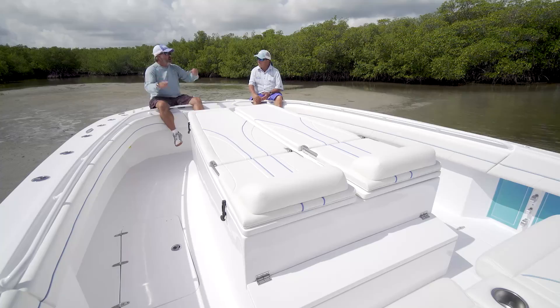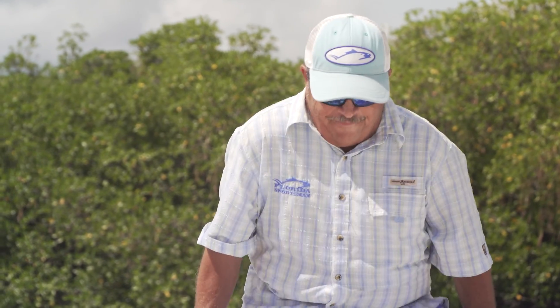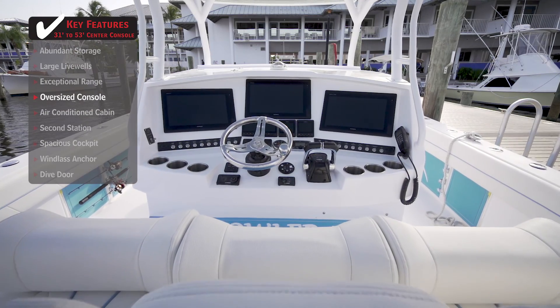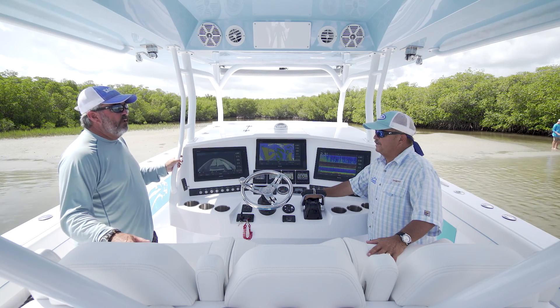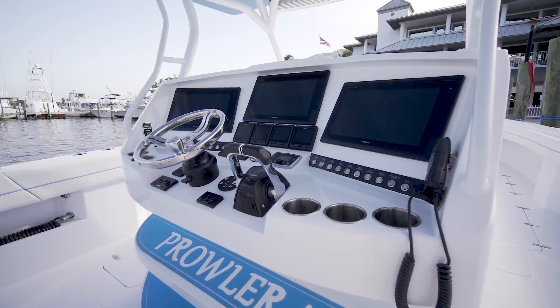You're never going to be bumping into each other on a foredeck this size. Welcome to the command center — this doesn't look like the bridge of the Starship Enterprise? Look at the overall size of this — it's a 12-foot-wide boat. You need a boat that big to put a command center like this in it. It is so big, yet look at all the room to walk down both sides of the boat. The top is 12 feet long by 8 feet wide — everybody gets under here and gets out of the sun.